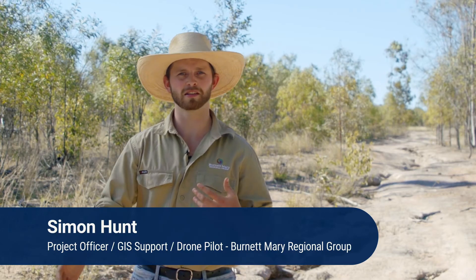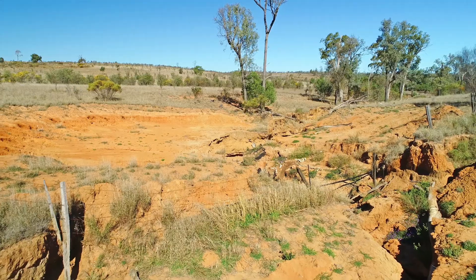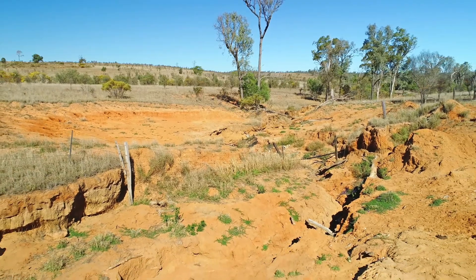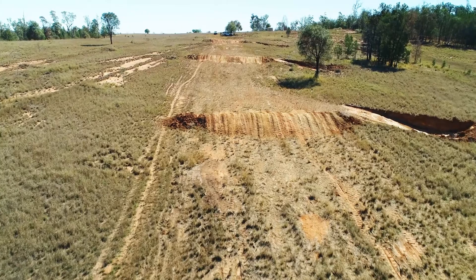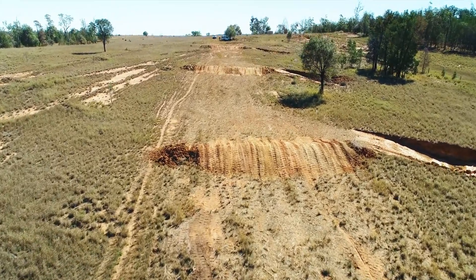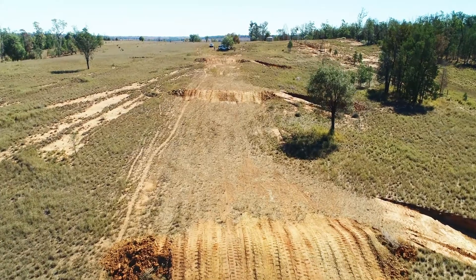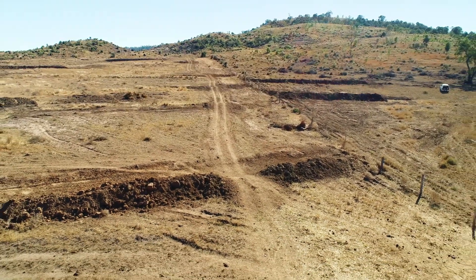Fence lines and access tracks are essential in creating a grazing business. When you are looking at that, it's really important to consider what sort of erosion prevention you can do while you're planning those bits of infrastructure. If you can make sure you run those along ridge lines, it doesn't gather any water. If you have to go downhill with those structures, make sure that you have the appropriate amount of woe buoys there to divert water off that track and spread it onto a well-grassed area.